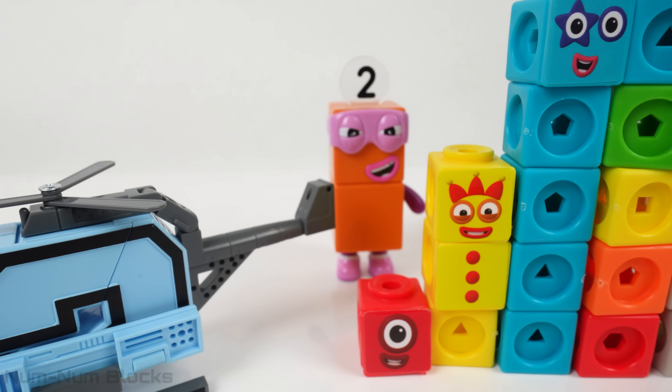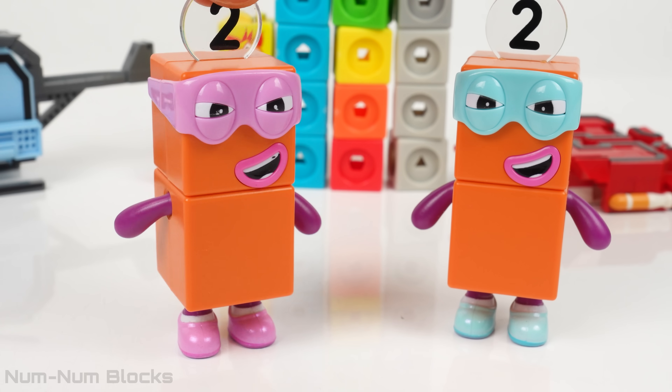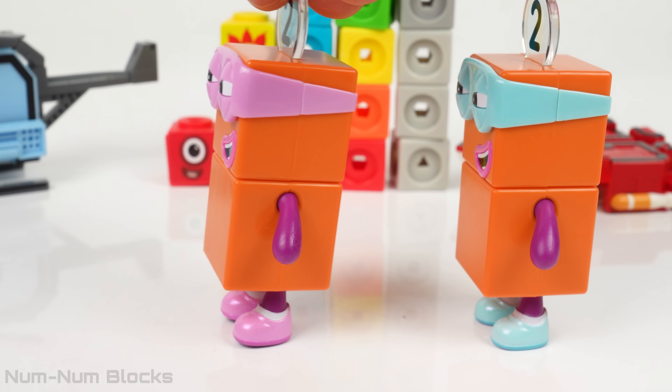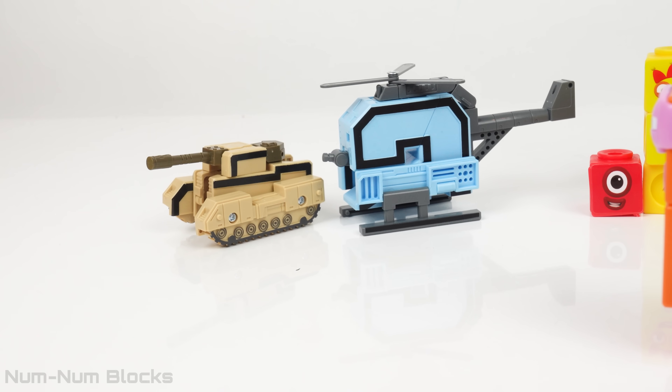What happened to the missing Number Blocks twos? We snatched the evens — it's what we do, transforming them into twos. We converted them into vehicles with glee. Now they zoom around as you will soon see.